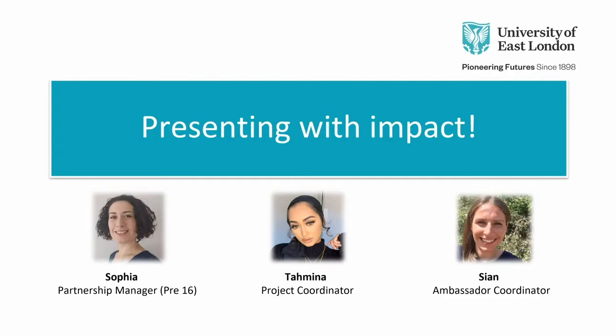Good morning everyone. Welcome to Presenting with Impact. I'm really excited to be presenting to you this morning. Welcome to our first webinar for pre-16s, for years 10 and 11 today. My name is Sophia. You can see me on the screen. I'm the partnership manager for the outreach and access team here at the University of East London.